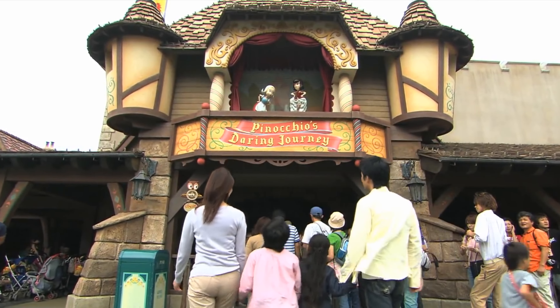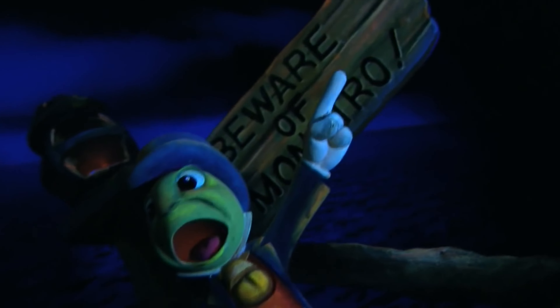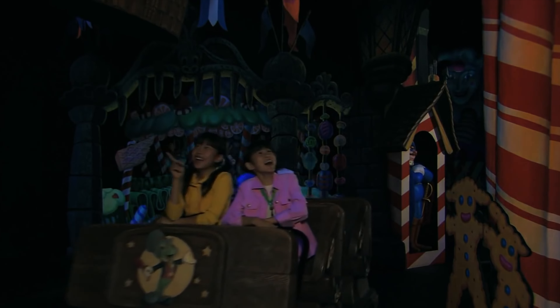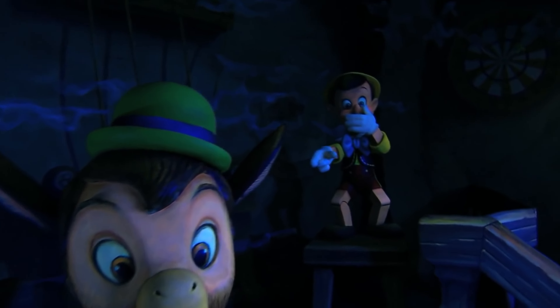Next door is another dark ride, Pinocchio's Daring Journey. This is a fun attraction which will take you through scenes featuring the Stromboli Circus, Pleasure Island, the Monster of the Whale and other characters from the 1940 classic animated film. Similar to Snow White's Adventures, this is a lot darker than it looks on the outside, so I would advise warning the younger guests before riding.